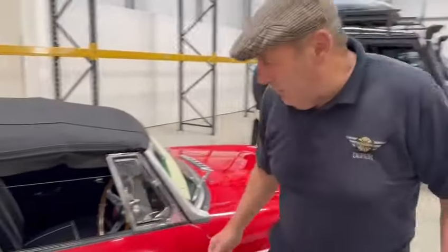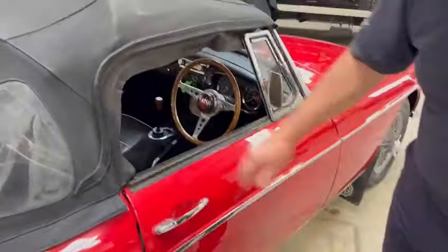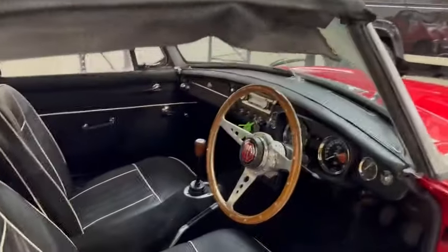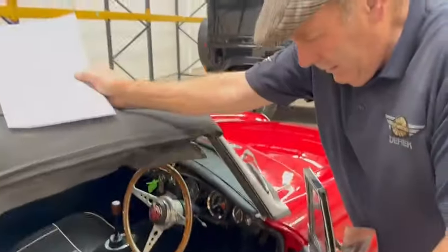MGB — you know our views on MGBs. Same sort of view that we have with Rolls-Royce and Bentley: everyone should have one, simple as that. You will not find a more sensible, realistic sports car classic to actually run.